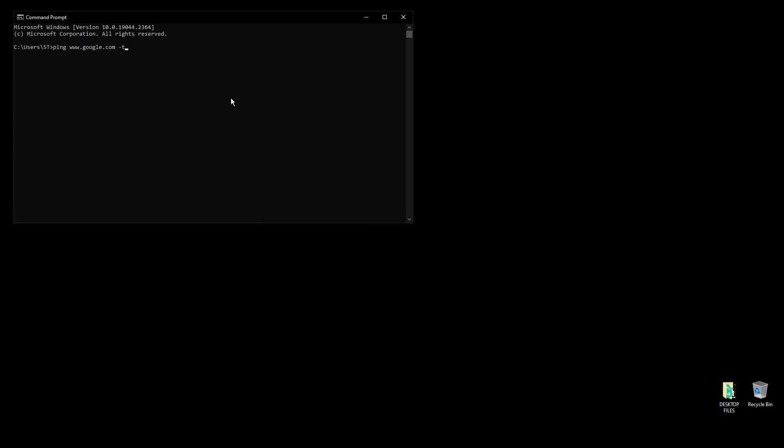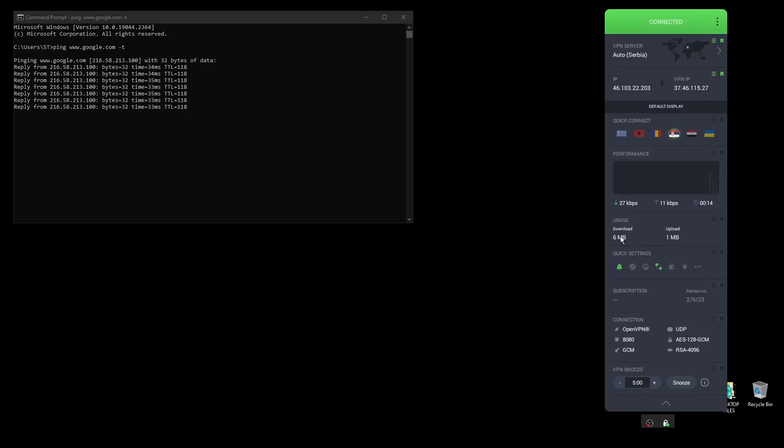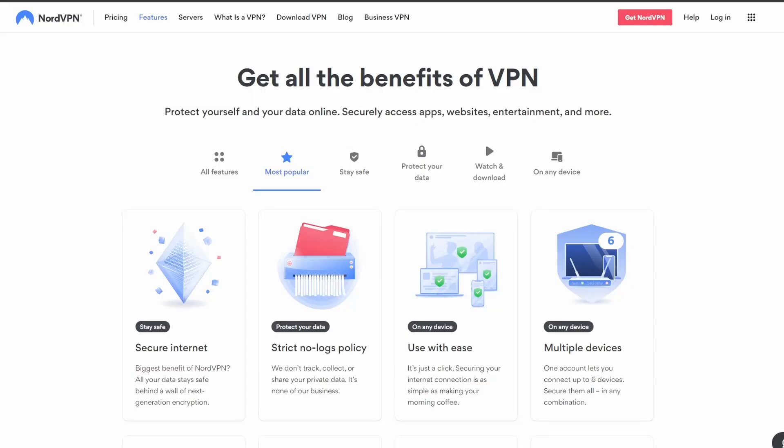One of the downsides with PIA is that its customer support is not as fast as other VPNs out there. Other than that, PIA is the best option for those of you on a budget. PIA VPN is one of the most popular and trusted VPN services out there, making it an ideal choice for those who need to play Valorant without worrying about disconnections and errors.